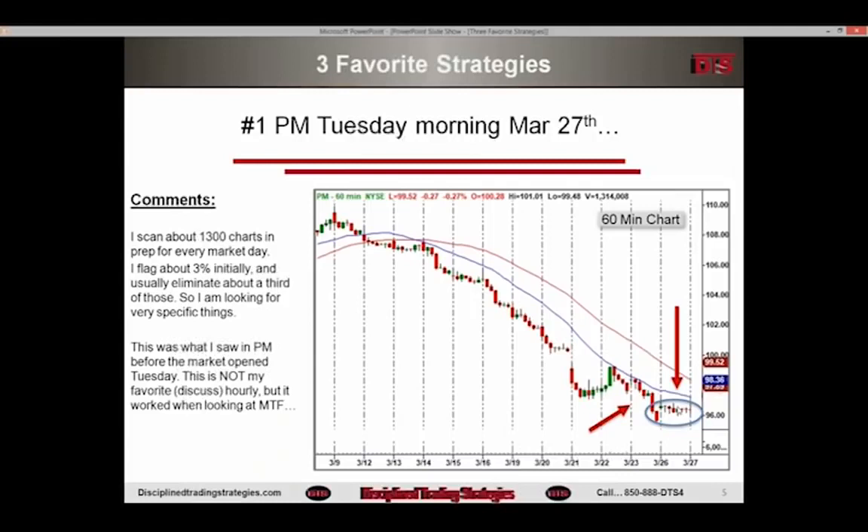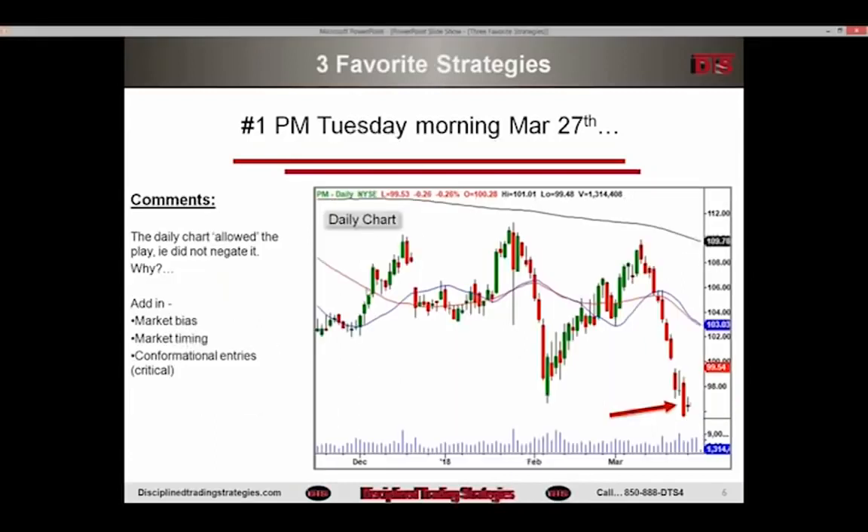Here's what I saw on PM — this is the type of thing I look for. This wasn't my favorite hourly chart; there weren't any super favorites this week because of the choppiness of the market. But this one caught my eye. This is one I save and flag, and with about a half dozen of these, I come to the market the next day looking for a certain set of circumstances. I'm looking at this big decline on the hourly chart after many bars down, and here's the daily chart that matched it.